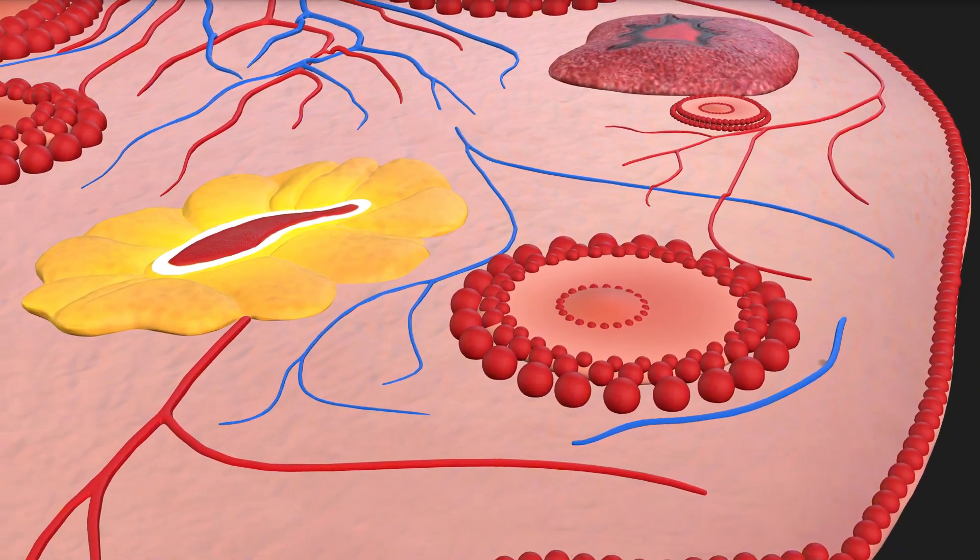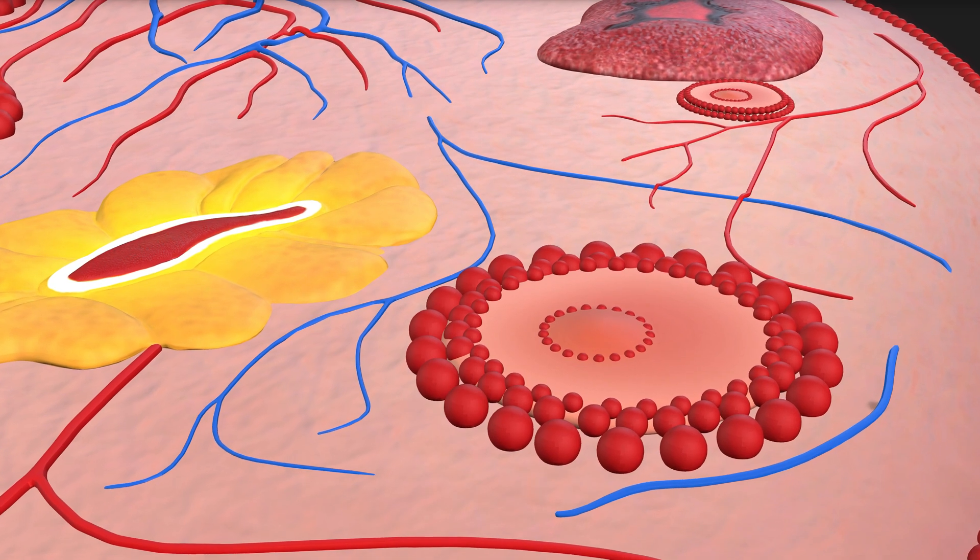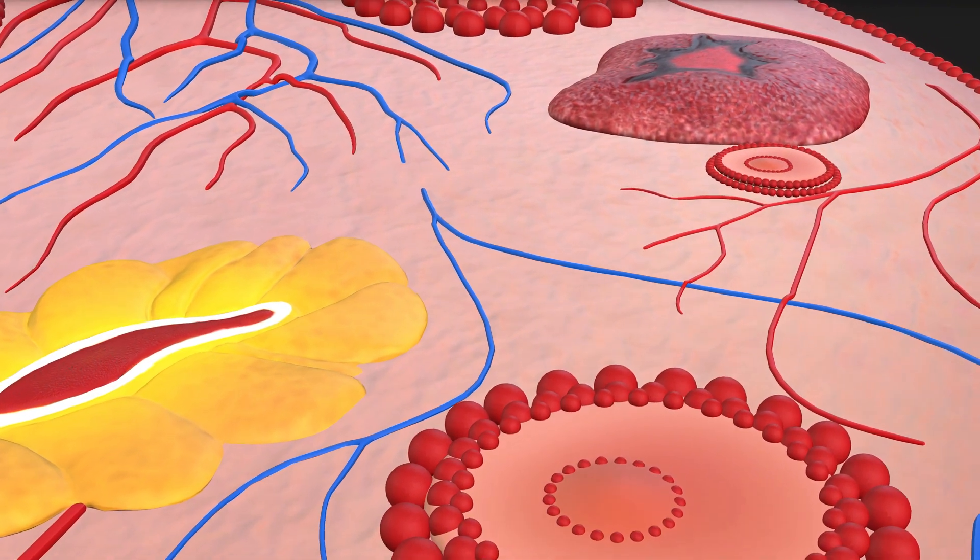The mature follicle, also known as the Graafian follicle, contains a fully developed egg ready for release during ovulation. It plays a crucial role in the reproductive process.